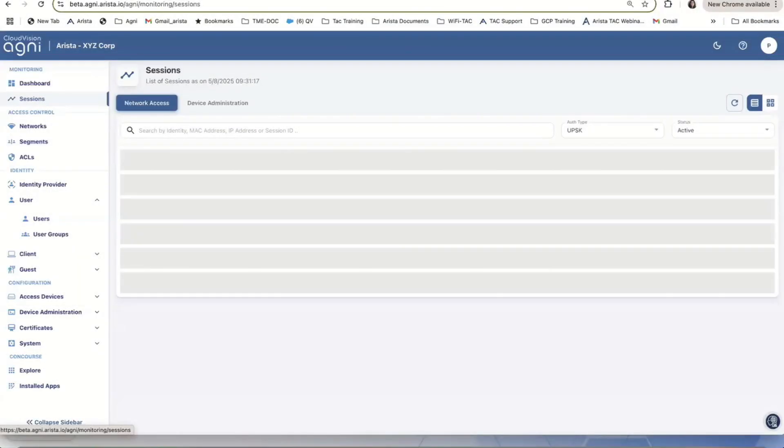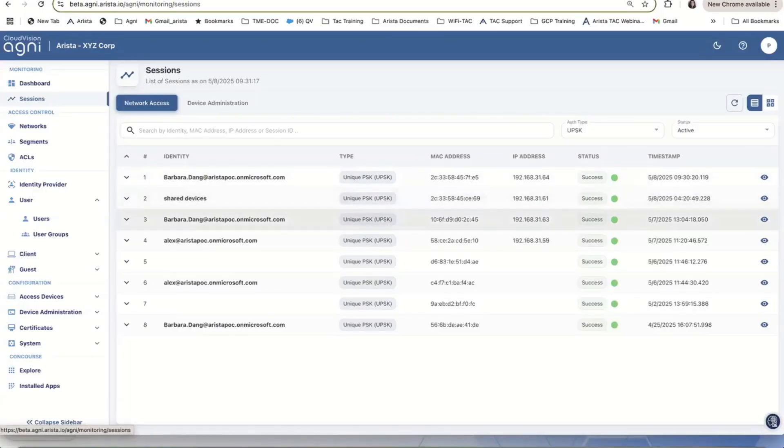Let's look at sessions. I have Barbara, which has — if you see — multiple users here. I have Barbara with two devices: 3164 and 3163, and shared device 3161, and Alex. They are all in the same VLAN.